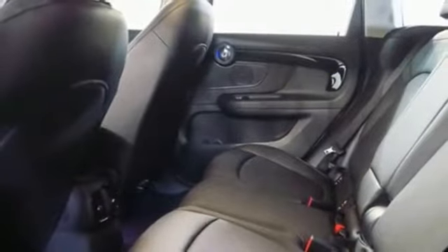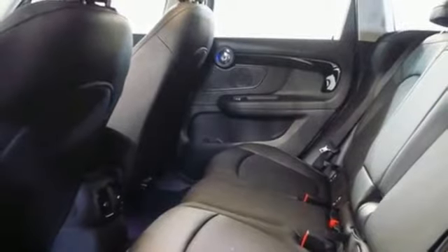Manual tilting steering column, push button start, external memory control, power sliding and tilting sunroof, Mini connected and power heated mirrors.